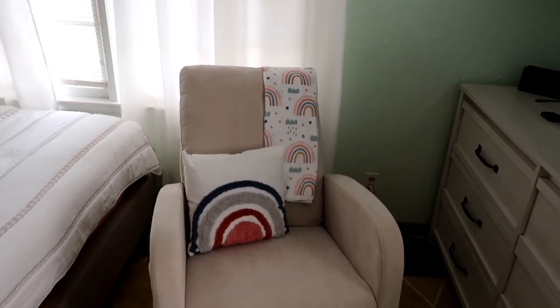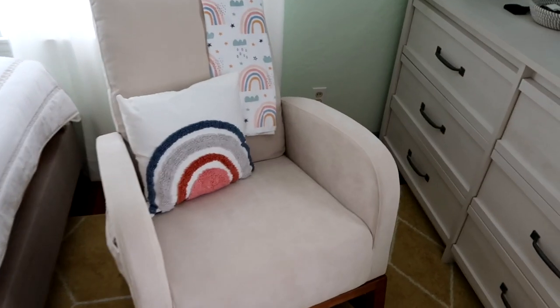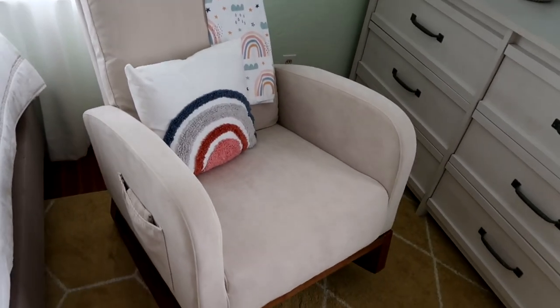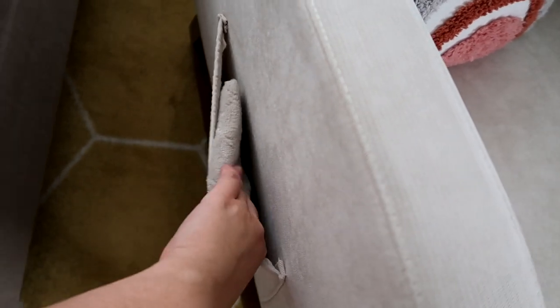They're blackout curtains apparently, but they don't really look like it. Over here I have this rocking chair - it is from Wayfair. It's really nice, it's really comfortable. I definitely recommend this chair. It also has like a side pocket; I have two burp rags in here.